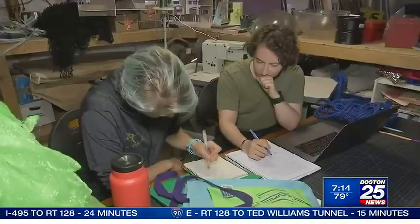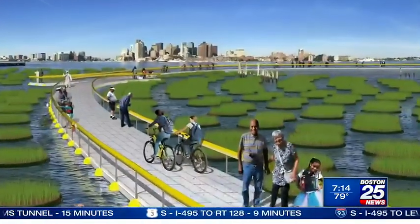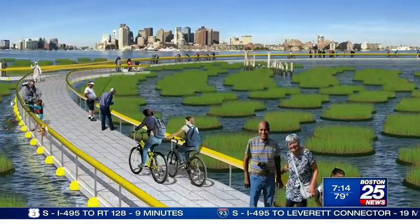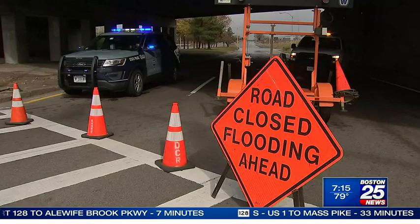That gave Julia Hopkins and a team of scientists at Northeastern University an idea to recreate the effect that a marsh has. They call it the emerald tutu. It's a coastal resilience tool — a nature-based solution, which means it is an engineered infrastructure that uses natural elements to protect the shoreline from flooding, specifically from storms.